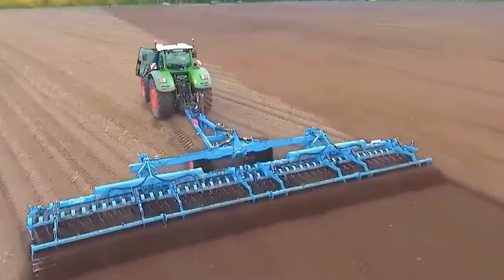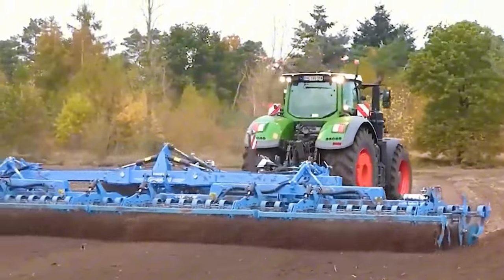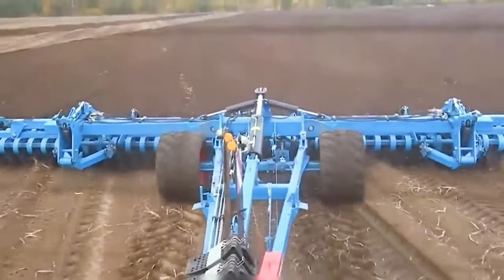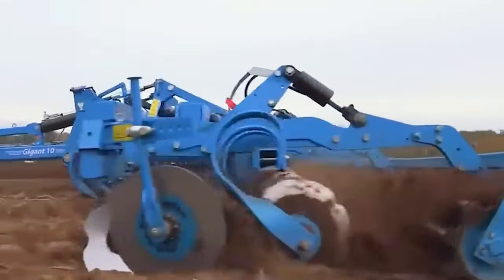The W365 brings about incredible changes, featuring the new ASALIFT W365 machine, which has achieved a whopping 300% increase in efficiency.